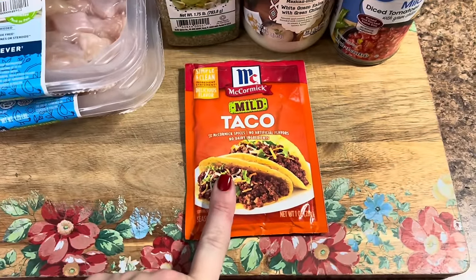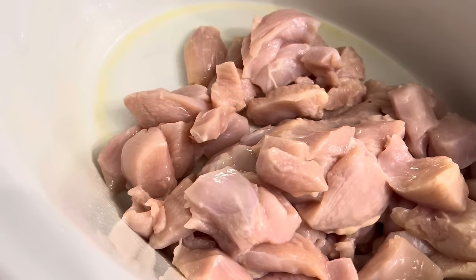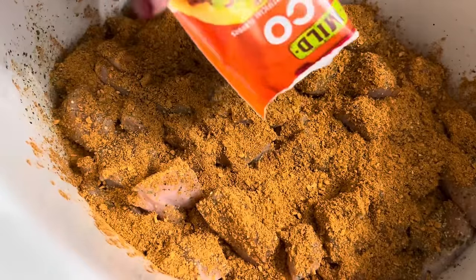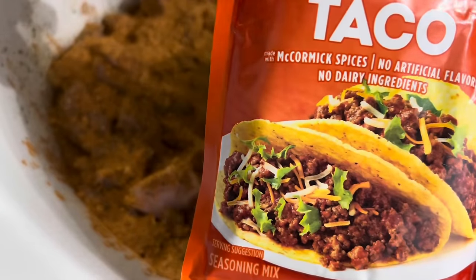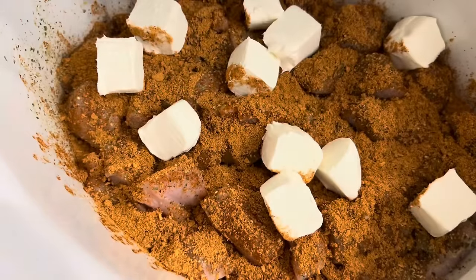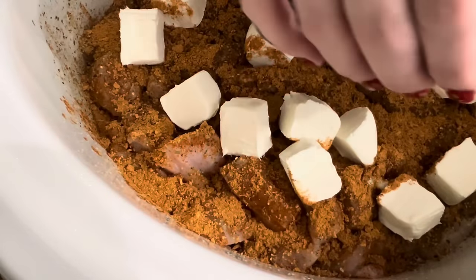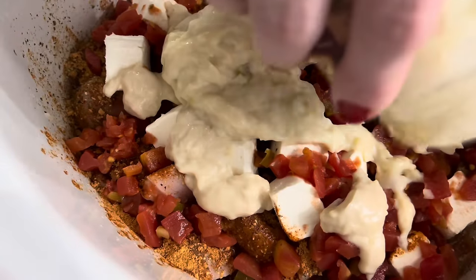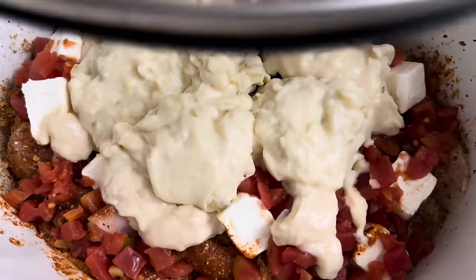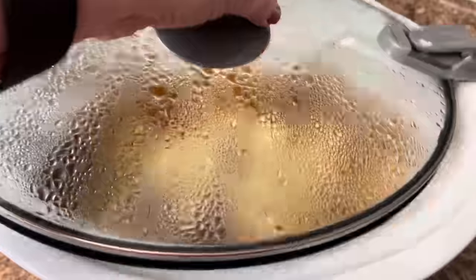Into a sprayed crockpot, add all of your chicken, then add your seasoning. We're going to add in our entire packet of taco seasoning. I forgot to mention it but we will also need an eight ounce block of cream cheese, diced up. Add in your Rotel once you have that cream cheese in there, then add in your entire container of queso cheese. Put the lid on and cook it on low for three to four hours.